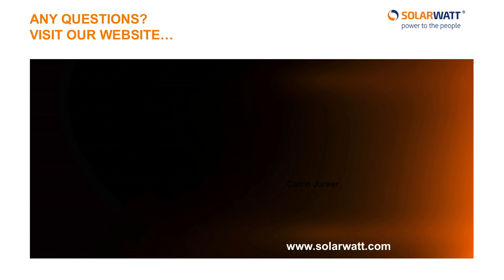If you'd like to learn more about how solar energy solutions from SolarWatt can help you declare your energy independence, click on this link to visit our website and receive a no-obligation consultation from our home energy experts. You can also check out our other videos on the Energy Manager and our Vision Glass Glass solar panels.